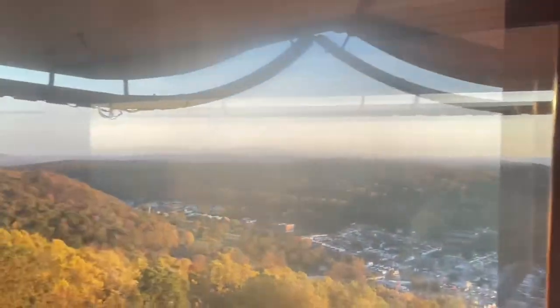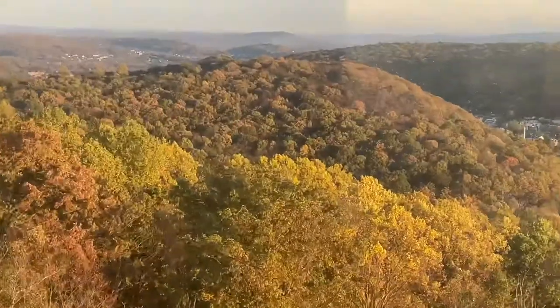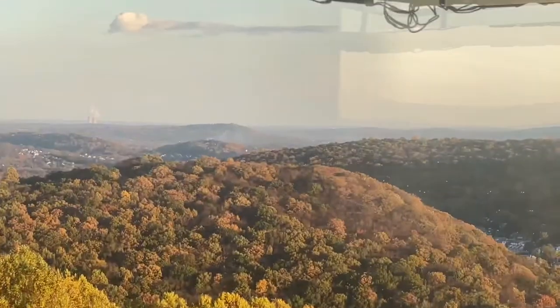One thing we were not able to see at the lower levels was the smokestacks. On the other side of those smokestacks over there, that would be the direction of Philadelphia.